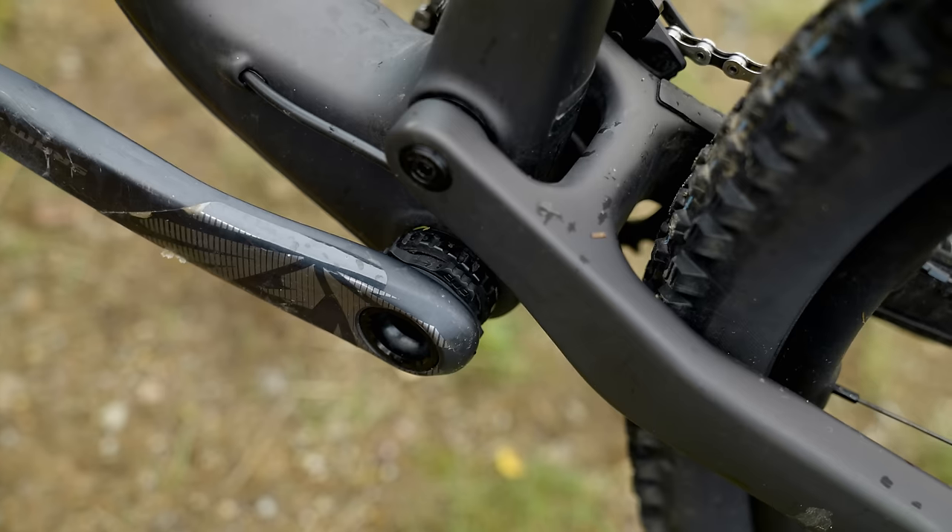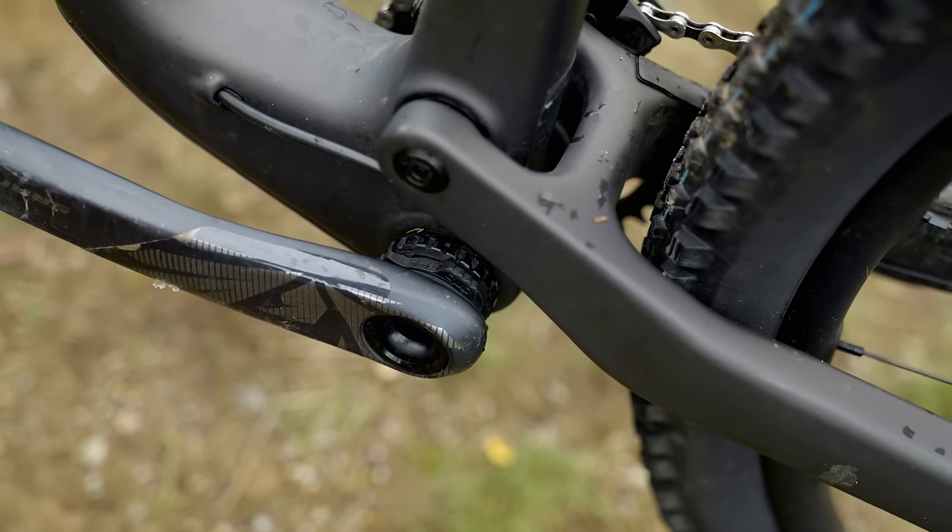Moving into components: the 175mm cranks are a choice I personally didn't love. The slacker seat tube combined with longer cranks means more glute recruitment to bring the pedal back through, which isn't as efficient — it feels like you're clawing the cranks back. Also, this spec doesn't have the Eagle expansion; it's just a 50-tooth cassette with 34 on the front.